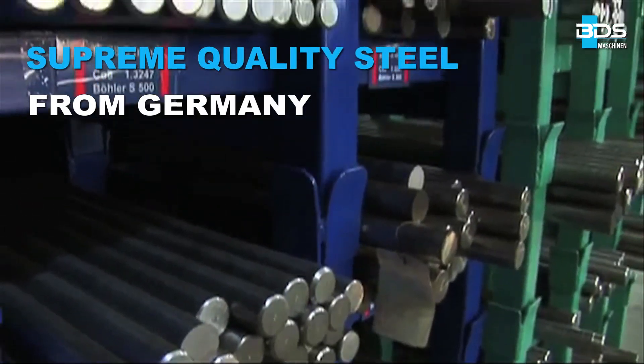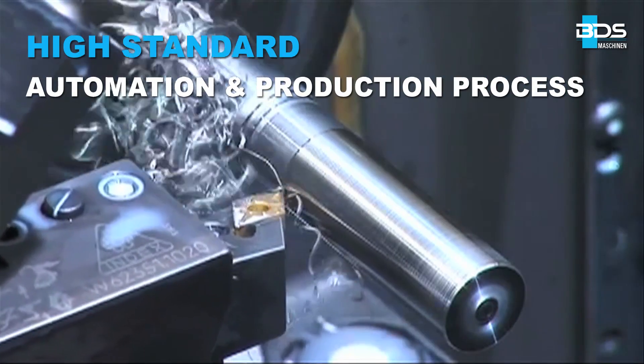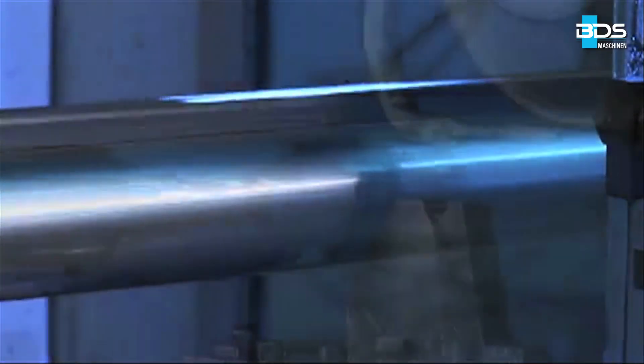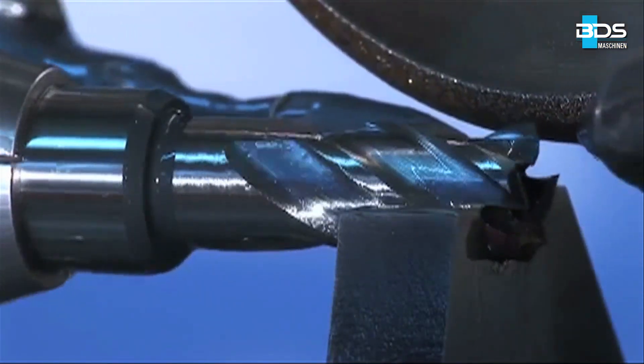Manufactured from supreme quality steel from Germany. A streamlined, high standard of automation and production process — the large production capacity set up at our corporate premises forms the basis of the high quality and availability of the BDS core drills, which are exported worldwide from Germany.